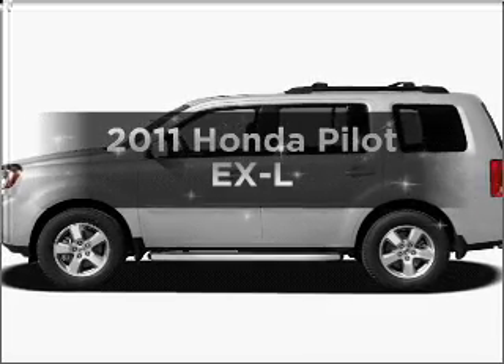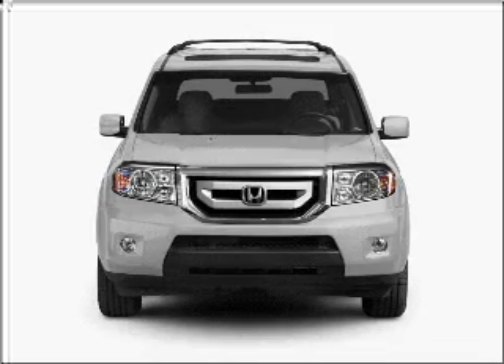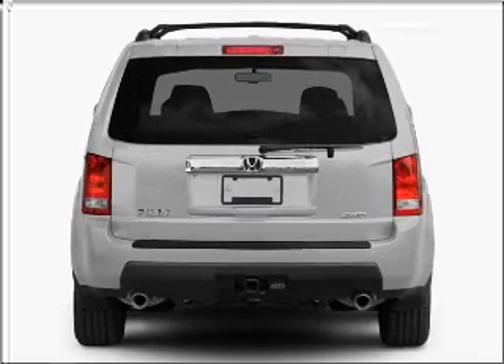Introducing the 2011 Honda Pilot. Find everything you want in a ride under one roof with this vehicle. With a reliable six-cylinder engine that responds smoothly to its five-speed automatic transmission.